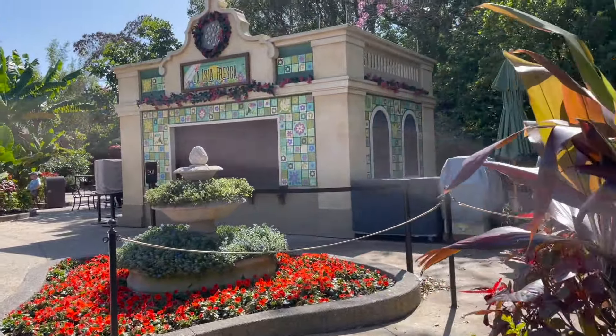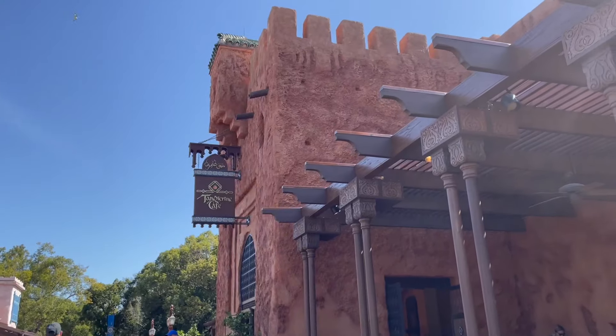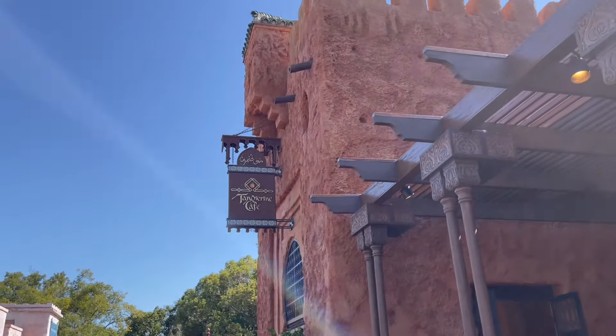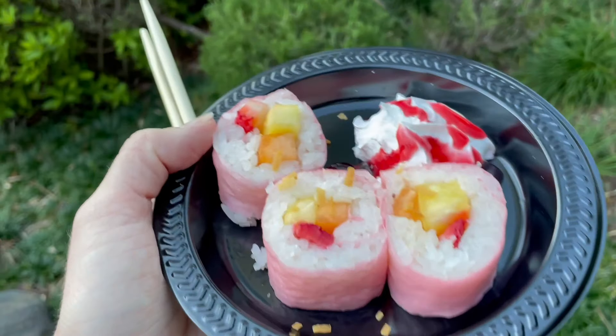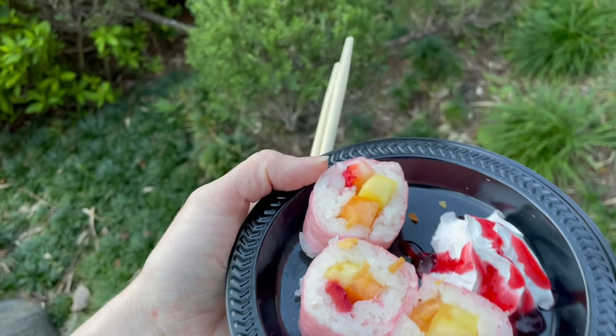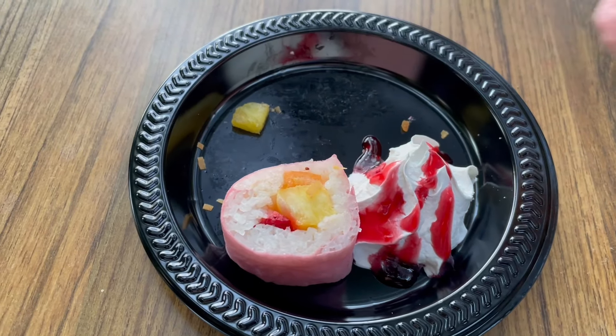There are a couple of new food items at the Morocco booth, and in the Tangeri Cafe there are some festival items as well. But we're coming up on one of the most iconic Flower and Garden treats — the Furushi here in Japan. It's a sweet treat inspired by sushi where instead of fish you get yummy fruits, and it is one of my can't-miss items every Flower and Garden Festival.